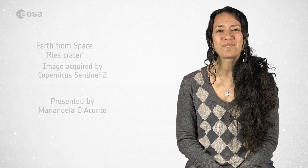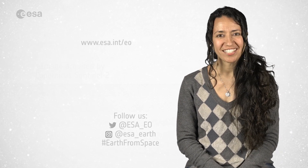And that's all for today. I'm Mariangela D'Acunto. Thanks for watching, and see you next week.